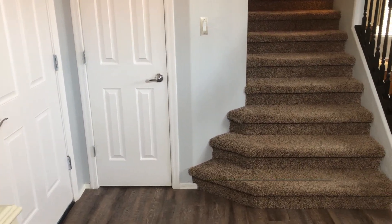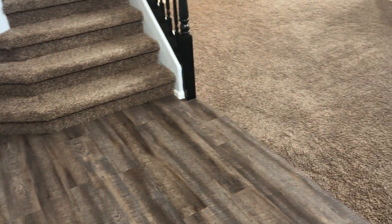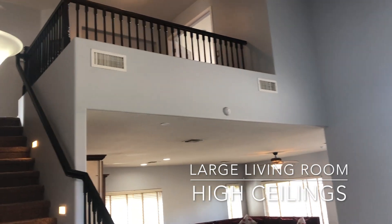Entering this lovely property, you are immediately greeted by upgraded flooring, an open floor plan, a large living room and family room combination, and a view to the loft.